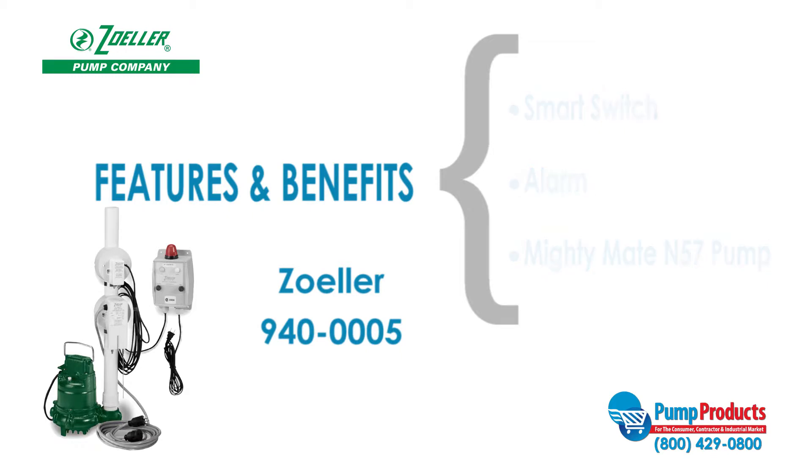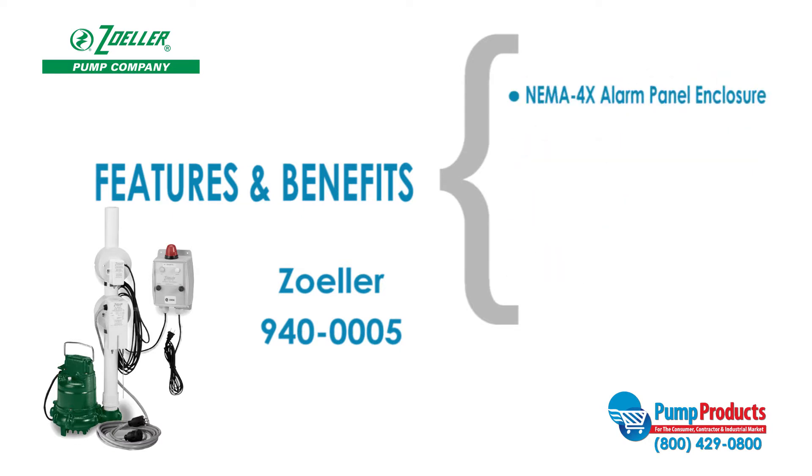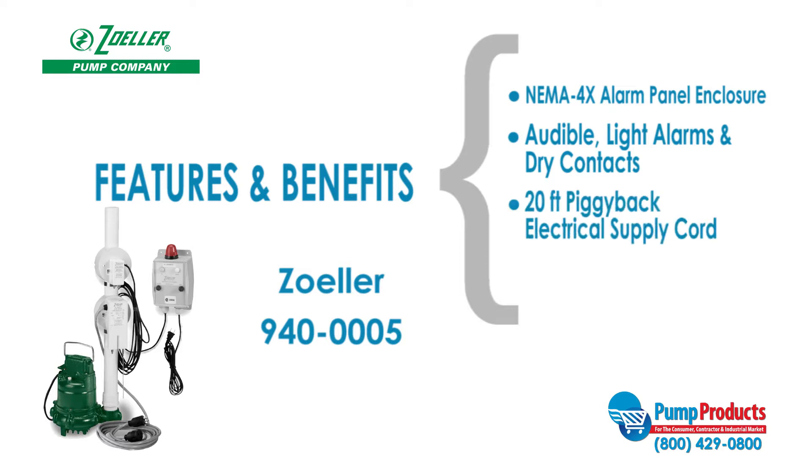The N57 pump has a 1.5 inch NPT discharge, a maximum capacity of 43 gallons per minute, a maximum head of 19 feet, and a motor that runs at 3 tenths horsepower. The oil smart switch and alarm panel features a NEMA 4X alarm panel enclosure, audible light alarms and dry contacts, a 20-foot piggyback electrical supply cord, and a 20-amp internal relay.